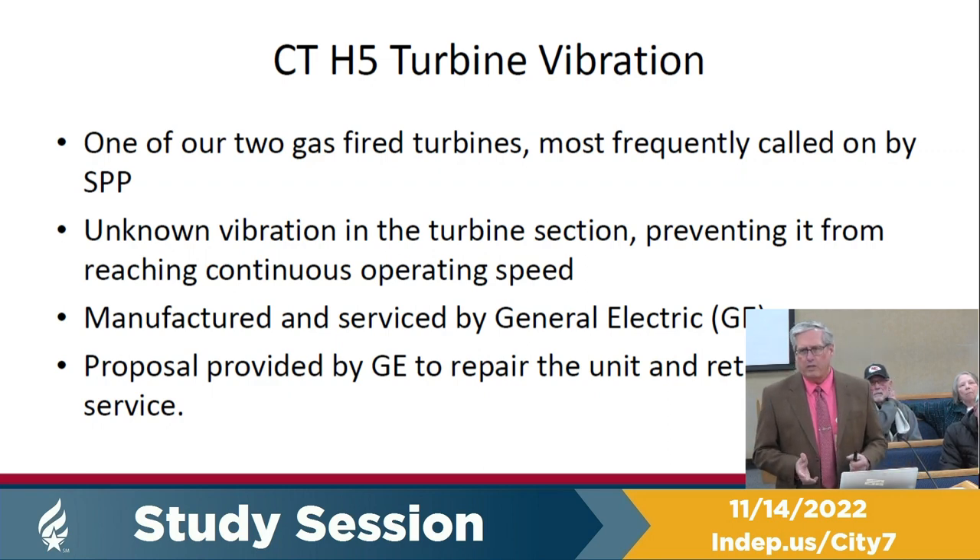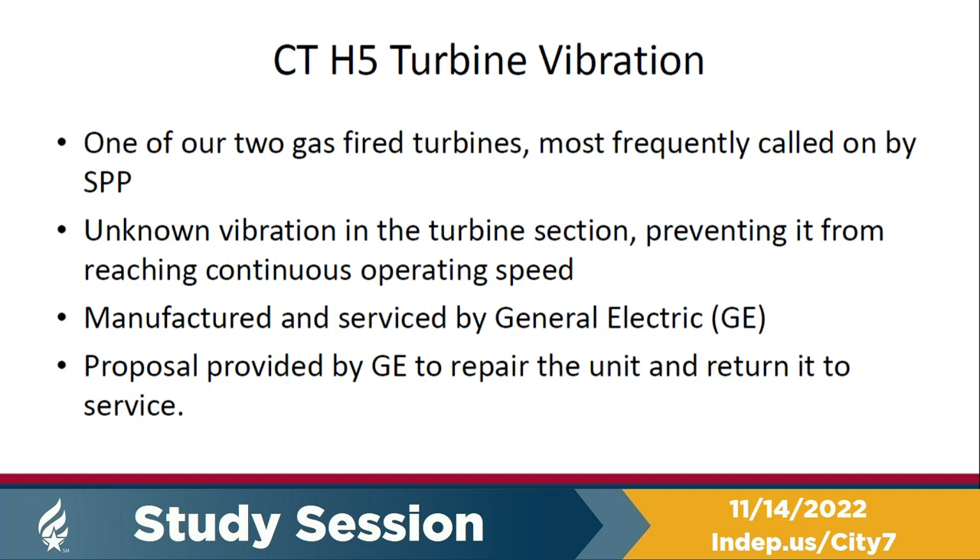We have an unknown vibration in the turbine section. We can start the unit up, but when you get to full speed and actually energize the generator, the vibration ramps up to where it trips the unit off. We've been working closely with General Electric — they've been excellent partners, looking at every inspection we could do ourselves and with their assistance. We've not been able to find the source of the vibration yet, other than knowing it's in the turbine end.